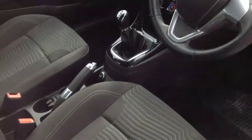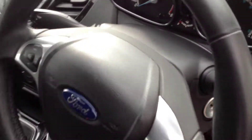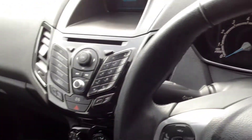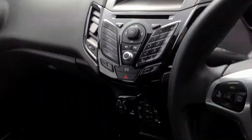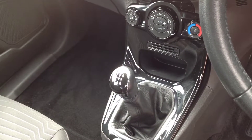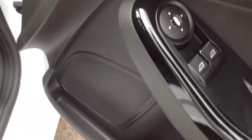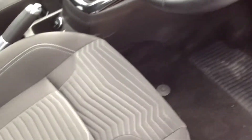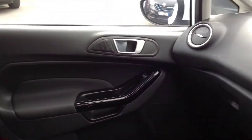Inside the cabin area, the vehicle has got air conditioning, electric windows up front, and electrically adjustable mirrors. Again, all in nice, clean, tidy condition.